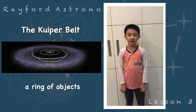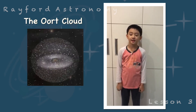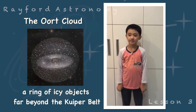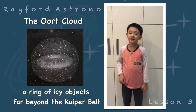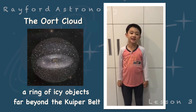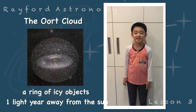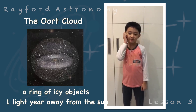The Kuiper Belt is a ring of objects found beyond Neptune. Beyond that is the Oort Cloud — a ring of icy comets and maybe asteroids from beyond the Kuiper Belt. Some of these icy comets and ice rocks are orbiting at almost one light year away from the Sun. That is one-fourth the distance between the Sun and the nearest star, Proxima Centauri.